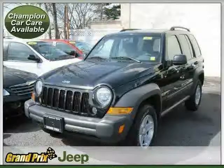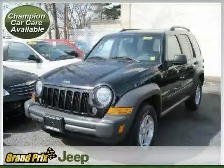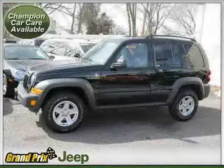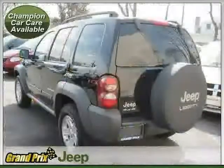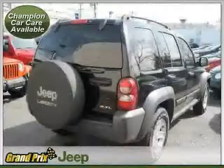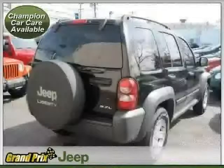This 2006 Jeep Liberty is equipped with cloth interior, air conditioning, power windows, four-wheel anti-lock brakes, vehicle anti-theft system, driver and passenger side airbags, traction control, four-wheel drive, power door locks, CD player, and power steering.